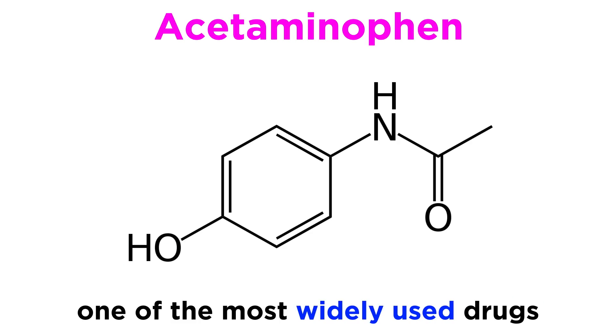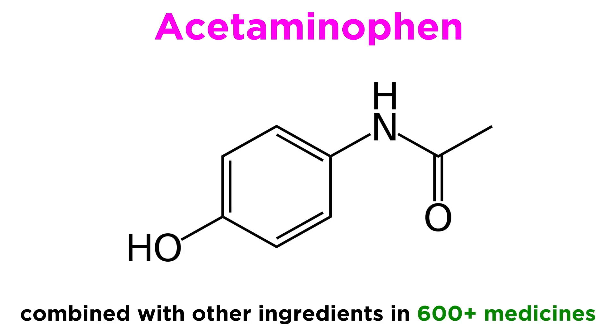Consequently, acetaminophen became widely used, and now it is one of the most used drugs in the US, commonly combined with other active ingredients in over 600 medicines.